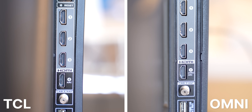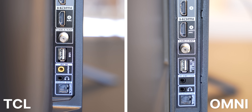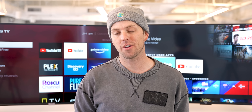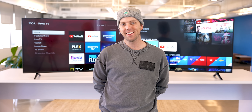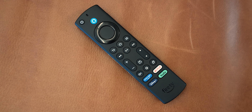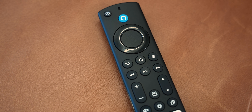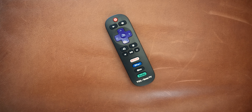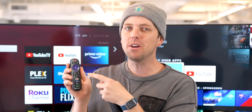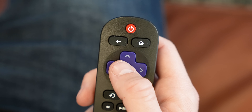Looking at the back, both have four HDMI ports, USB, optical audio, 3.5mm audio, and Ethernet. The Omni TV also has an IR output to allow the TV to control an external cable box or receiver via an IR signal. As for remotes, I found the Fire TV's remote control to be a cleaner setup that was easier to use. It also has voice control and a microphone that I'll talk more about later. The Roku TV remote is confusing because there's both a back button and a recall button, and I kept hitting a button with no response multiple times.